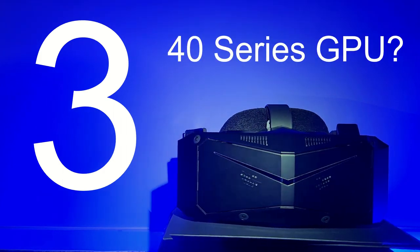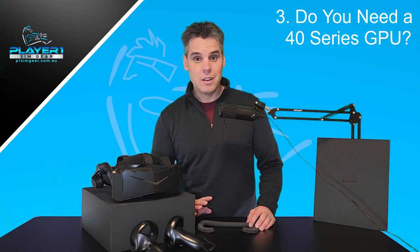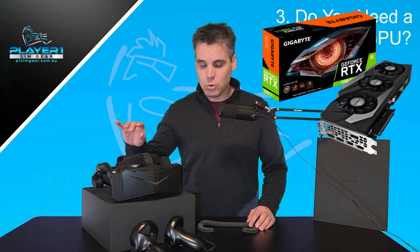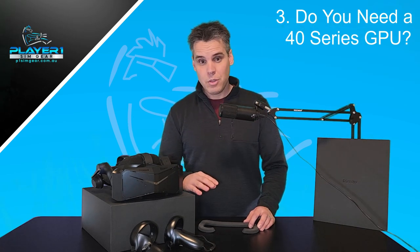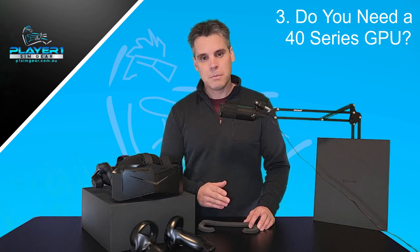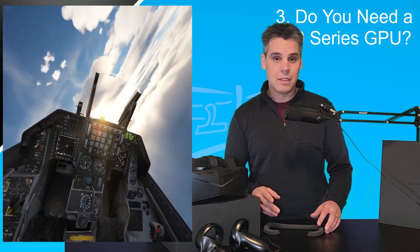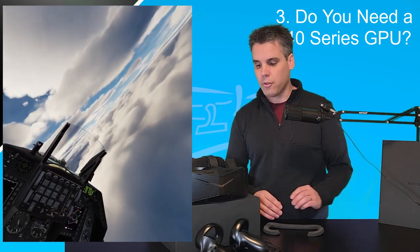Number three: do you need a GPU upgrade? Does this thing need a 40-series card to run? The answer is absolutely no. I'm using a 3080 Ti and the Crystal runs perfectly. I actually improved frame rates in DCS and Microsoft Flight Simulator using the OpenXR plugin and the OpenXR toolkit, because I was able to turn off some features I needed on the HP Reverb G2 that I came from — I was able to turn them off because of the level of clarity and view quality on the Crystal.